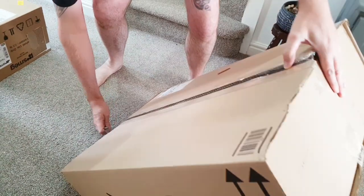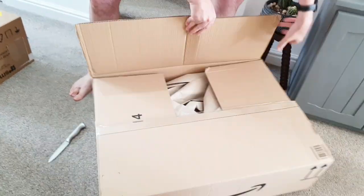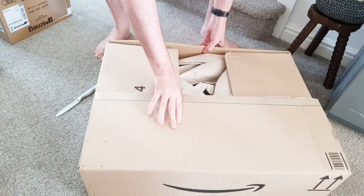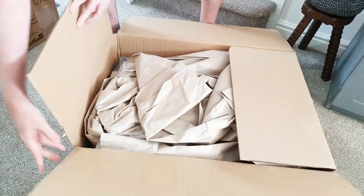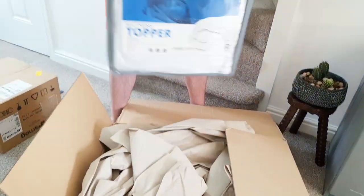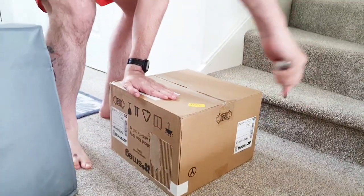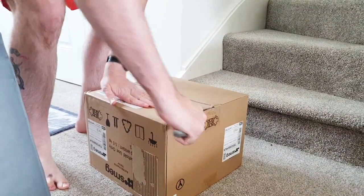It's huge! You know — oh wow, oh you can use that box for my vegetables. Oh, the duvet — no it's not duvet, the mattress topper, yeah. Is it from Amazon? Oh yeah.